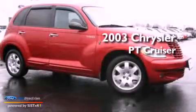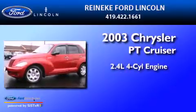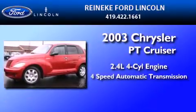This is a 2003 Chrysler PT Cruiser. It features a 2.4-liter, 4-cylinder engine and a 4-speed automatic transmission.